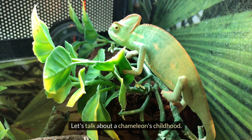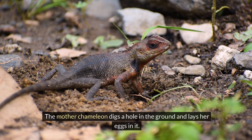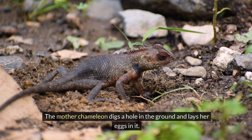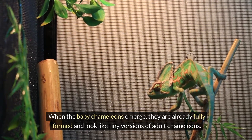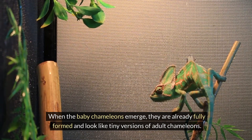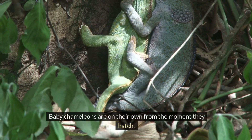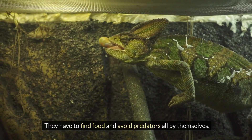Let's talk about a chameleon's childhood. Chameleons hatch from eggs. The mother chameleon digs a hole in the ground and lays her eggs in it. The eggs can take several months to hatch. When the baby chameleons emerge, they are already fully formed and look like tiny versions of adult chameleons. Baby chameleons are on their own from the moment they hatch — they have to find food and avoid predators all by themselves.